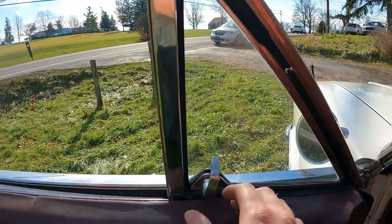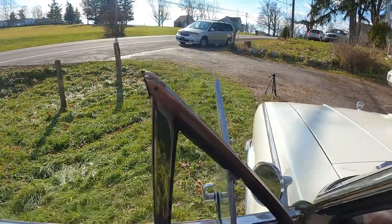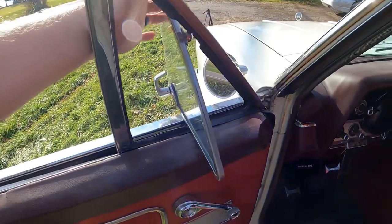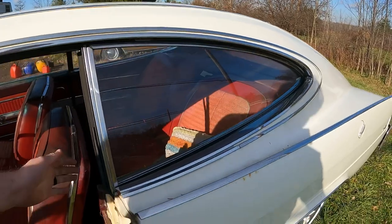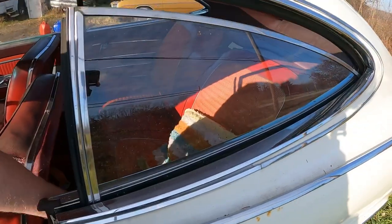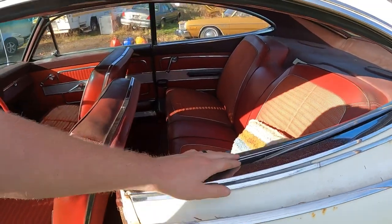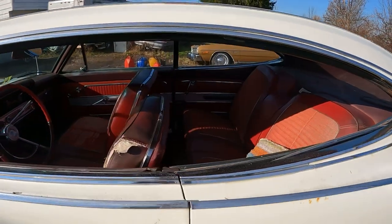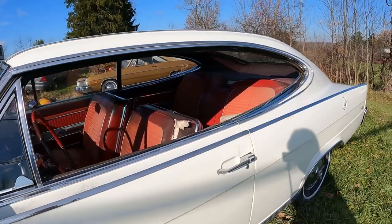It's got vent windows — those are cool, that's your 60-mile-an-hour air conditioning. This other window, when you crank it down, it kind of pivots down inside, giving you a nice big open area.